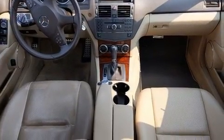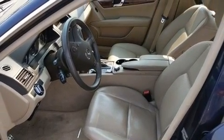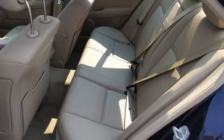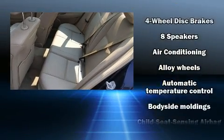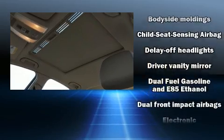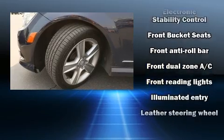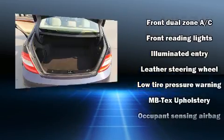Mercedes-Benz also prioritized safety and security by including head curtain airbags, front side impact airbags, traction control, brake assist, anti-whiplash front head restraint, a panic alarm, and four-wheel disc brakes with ABS. This car was designed with safety in mind, allowing you to drive with even greater assurance.